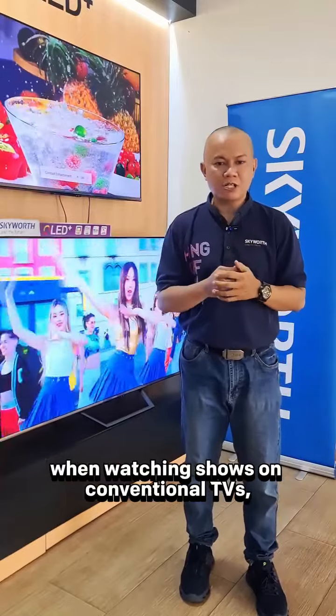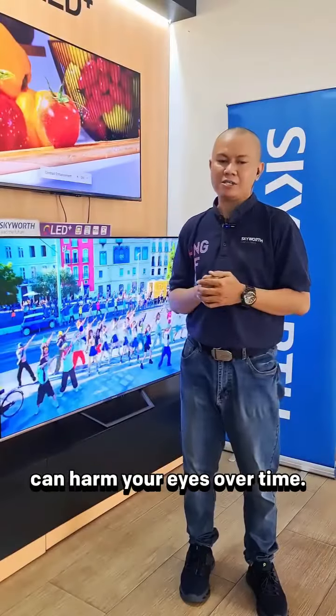This issue often arises when watching TV shows on conventional TVs, where constant flickering and excessive blue light can harm your eyes all the time.